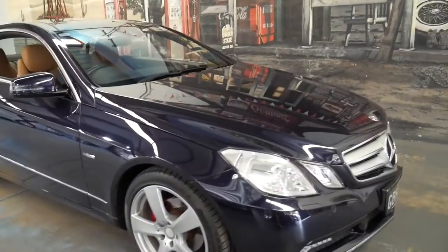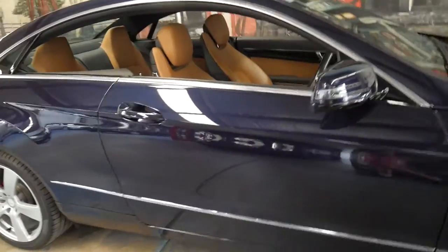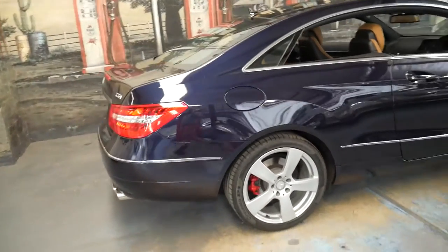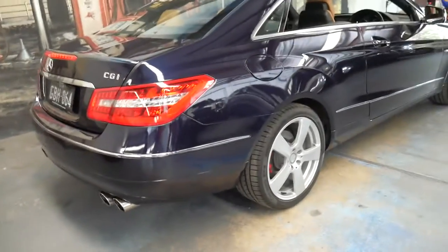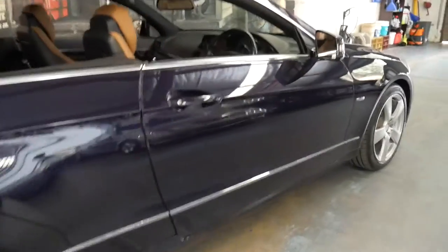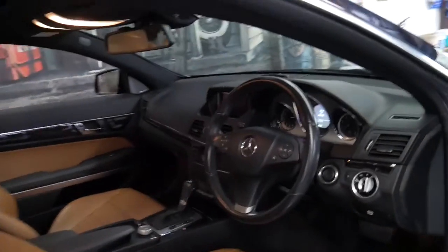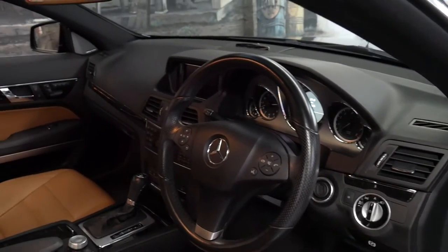Welcome to the Old-Timer Center. My name is Philip Tarrant and I'm going to be talking about this 2011 Mercedes-Benz E250 Avantgarde. It's the CGI, so it's the four-cylinder turbo petrol. It's Tanzanite Blue in color with beige leather and black trim — actually a very nice color combination.